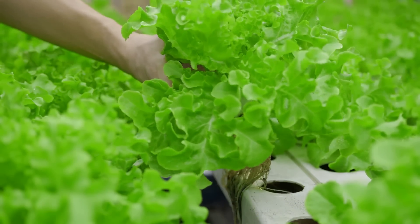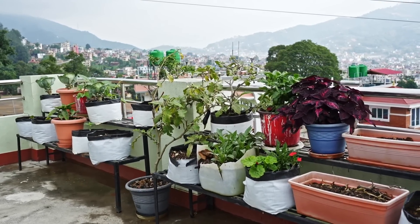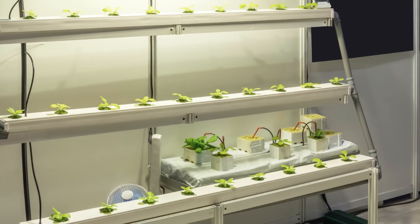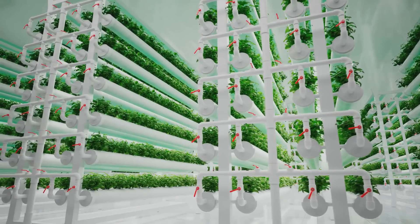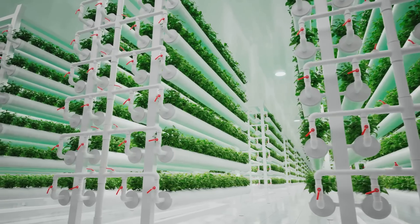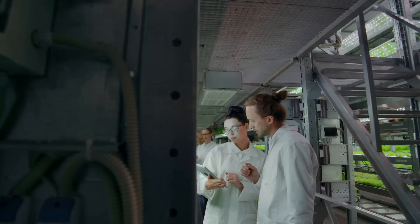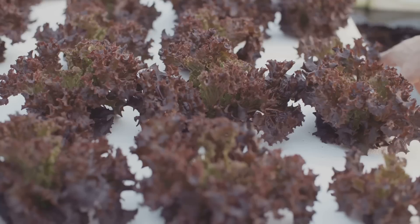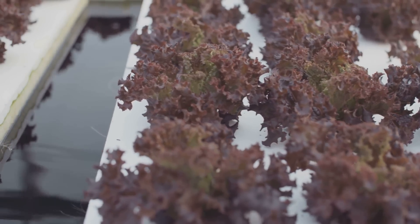Next, let's talk about understanding your plant's needs. It's not about just sticking a seed in a pod and hoping for the best. You need to know what nutrients your plants need, how much light they require, and what temperature they thrive in. For example, lettuce loves cooler temperatures, while tomatoes prefer it a bit warmer. Maintaining the right growth conditions is crucial. You have to ensure that your plants have the right amount of light, the temperature is just right, and the nutrients are at optimal levels. It's all about balance — too much or too little of anything can lead to unhappy plants.